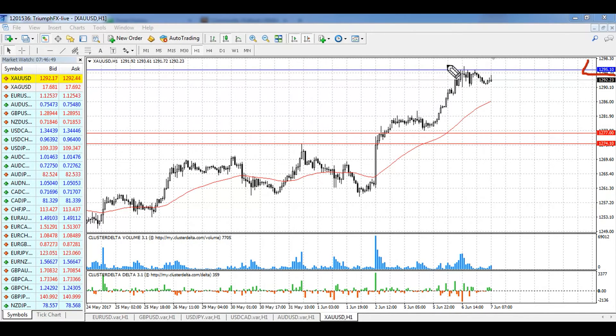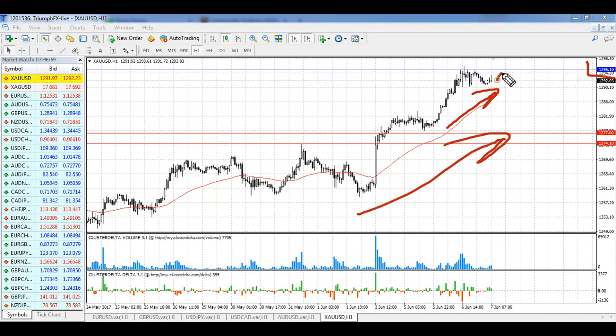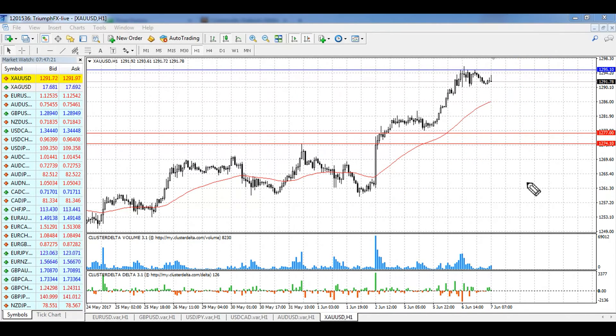This level is crucial for trading gold, as it is also the higher boundary of the local consolidation. The scenario is simple: we expect continuation of the uptrend and wait for a confident breakout of the resistance. After a smooth correction, we open long positions and wait for further growth. The stop loss should be set below the breakout volumetric bar or the low boundary of the consolidation. The potential of the deal is around 150 pips.